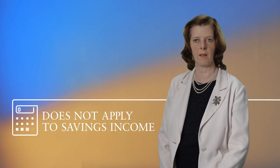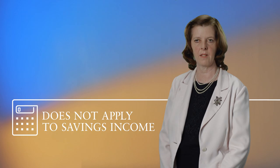The SRIT doesn't apply to all your income, by the way. It only applies to employment and pensions income, and income from property. The SRIT doesn't apply to savings income, like interest and dividends, and the normal UK rates will apply to them.